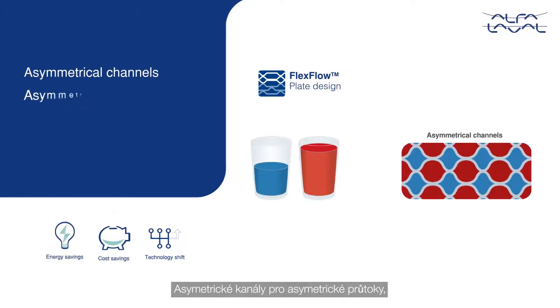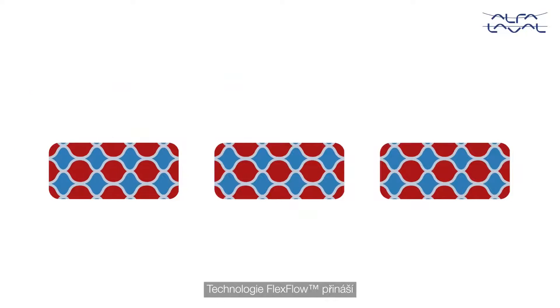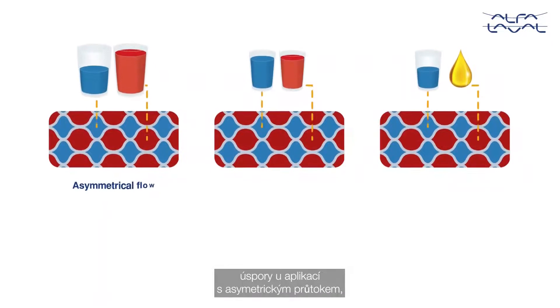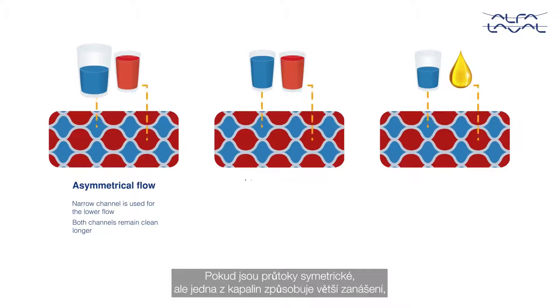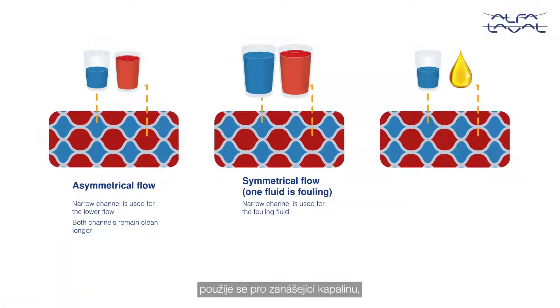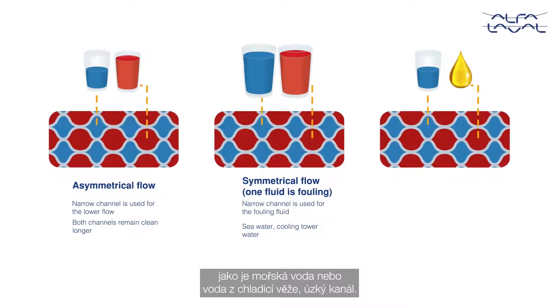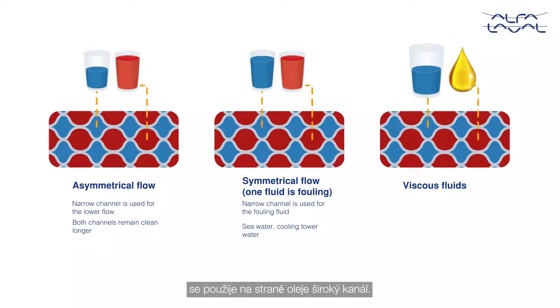Asymmetrical channels for asymmetrical flows, where both channels stay clean longer. Flex Flow technology provides savings for applications where flow rates are asymmetrical — the narrow channel is used for the lower flow. When flow rates are symmetrical but one fluid is more fouling, the narrow channel is used for the fouling fluid like seawater or cooling tower water. For viscous fluid applications like oil cooling, the wide channel is used for the oil side.